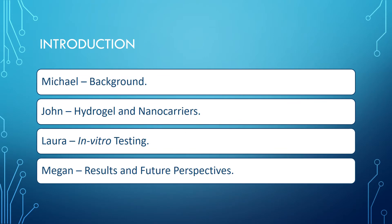A brief outline of our presentation: I will be introducing the reason why we are conducting this research. John will talk about the hydrogel and nanocarrier technologies used in this project. Laura will talk about some of the lab experiments we conducted. And finally, Megan will discuss some of our results and future perspectives.